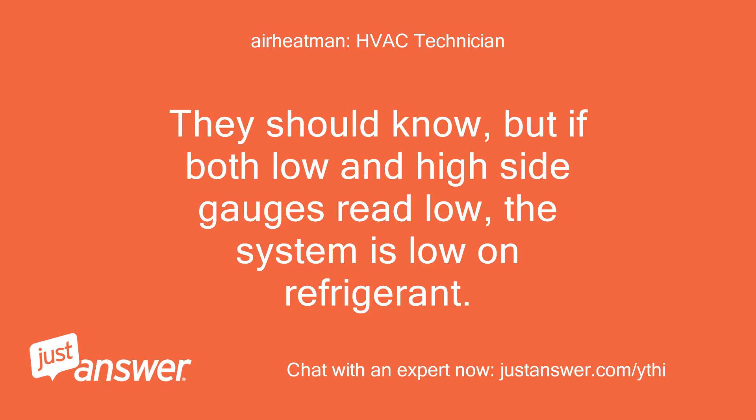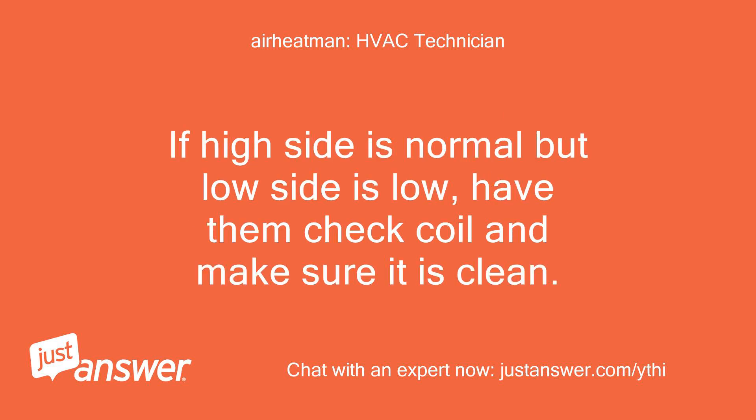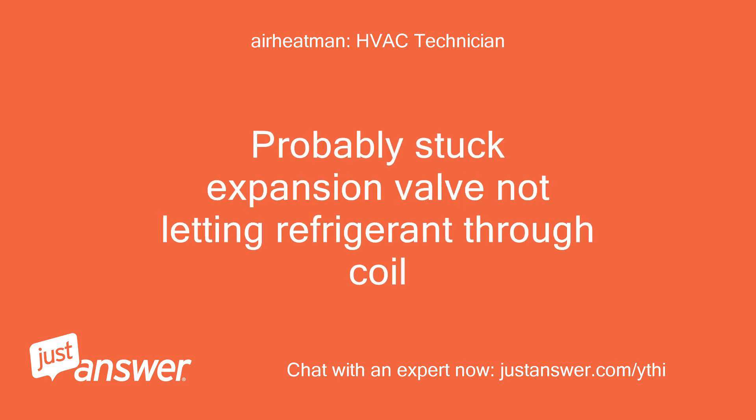They should know, but if both low and high side gauges read low, the system is low on refrigerant. If low, they need to find and repair the leak before charging. If the high side is normal but the low side is low, have them check the coil and make sure it is clean. If the low side is low and the high side is high, there is a restriction — probably a stuck expansion valve not letting refrigerant through the coil.